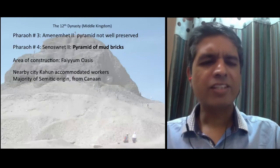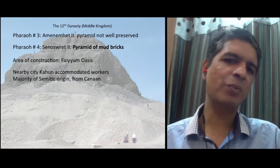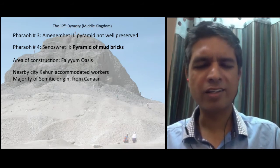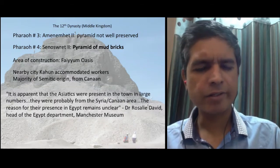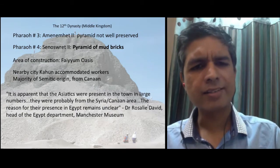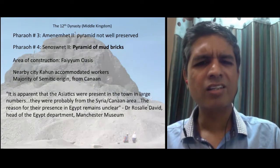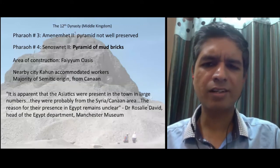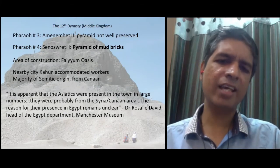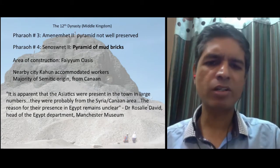There is evidence that there was a city called Kahun there, and the workers in that city were of Semitic origin — not Egyptians, but from the area of Canaan, the modern land of Israel. Dr. Rosalie David of the Manchester Museum writes: 'It is apparent that the Asiatics were present in the town in large numbers. They were probably from the Syro-Canaanite area. The reason for their presence in Egypt remains unclear.' Well, the Bible mentions that they came to Egypt during the time of the famine, remained there, and eventually got enslaved.